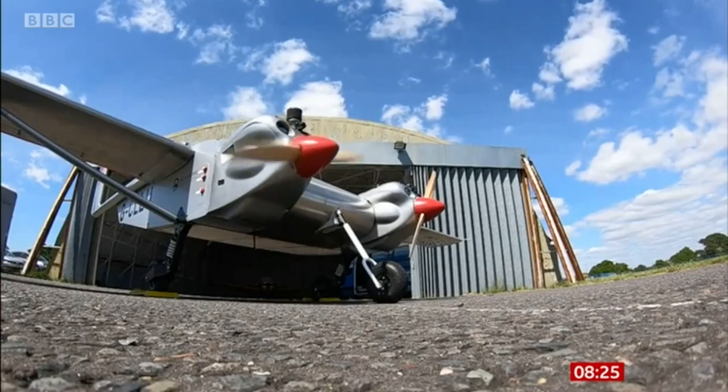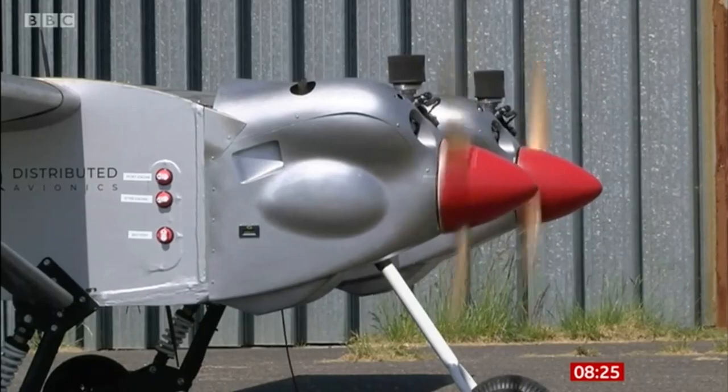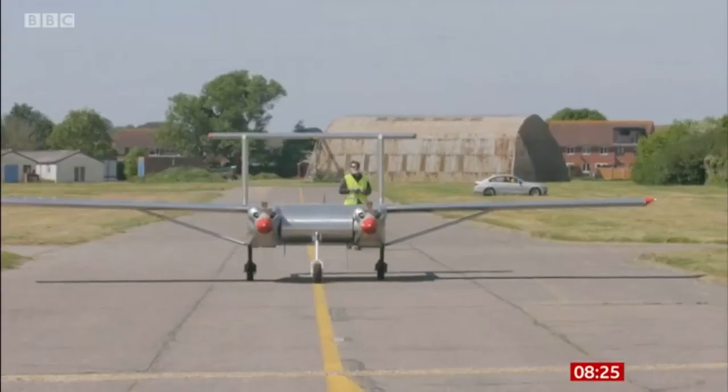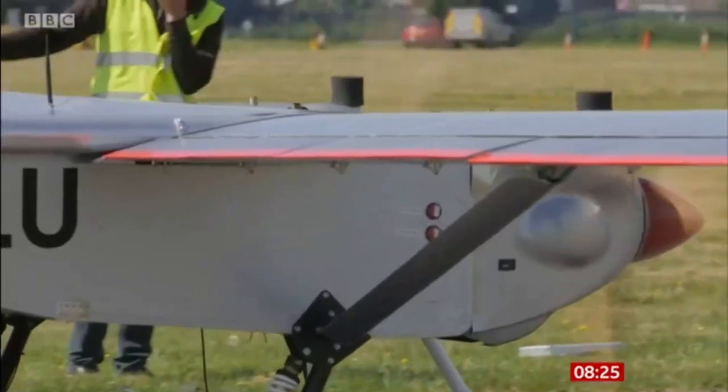The drone was originally designed to deliver food to remote areas of Africa, but Southampton University and a consortium of companies called Solent Transport have combined to adapt it to move supplies of PPE to the Isle of Wight at the request of the government.